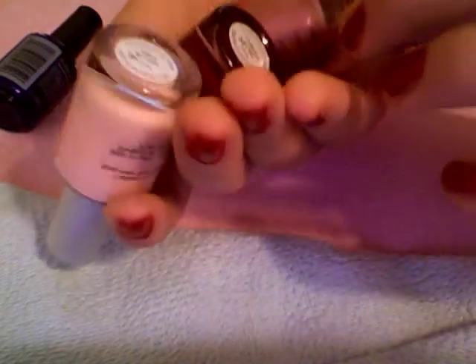I have four Mineralist nail polishes in Blush Mist, Pure Garnet, and Crystal Mayview.